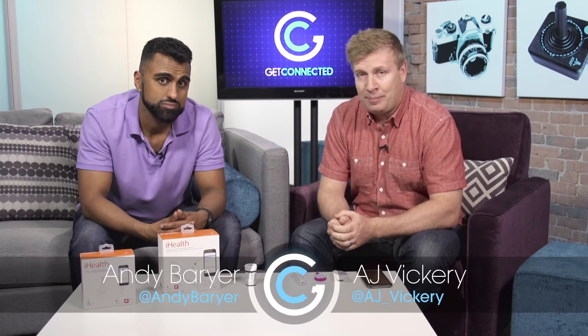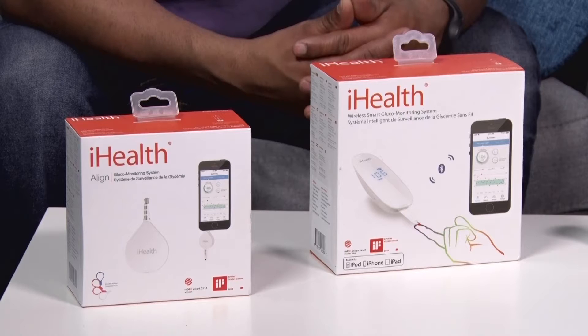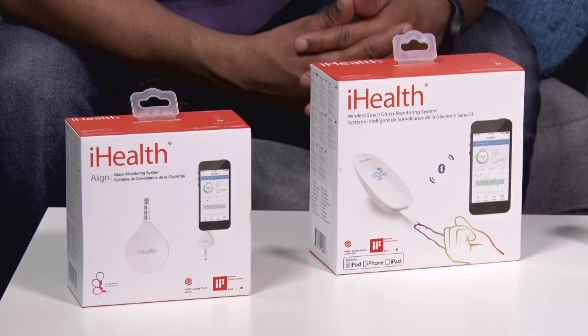One of the things I love about technology is how it can help us in all aspects of our life. Did you know that about one in ten people actually suffer from diabetes? People that have diabetes know that they're constantly measuring their glucose. Today we're taking a look at a solution from iHealth that actually helps you do that using the technology built into their devices, but also able to record the information into your smartphone.